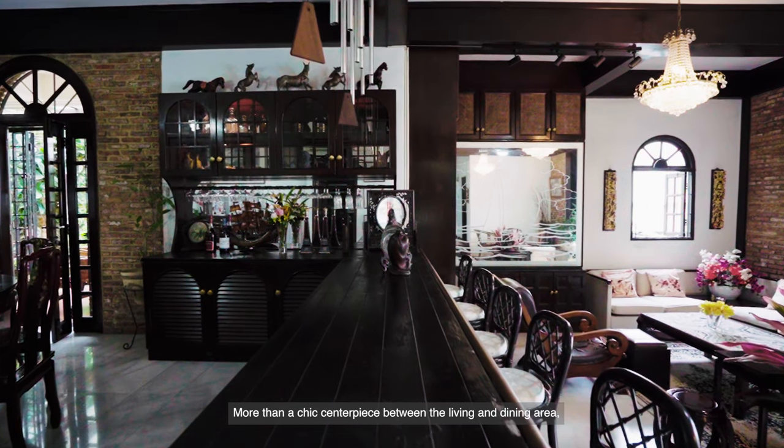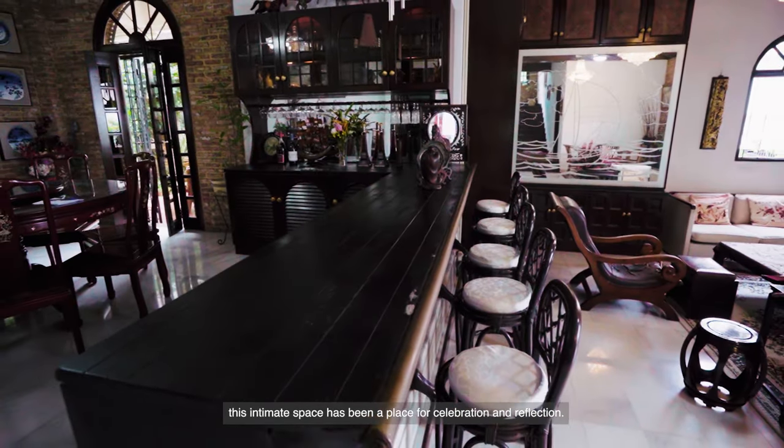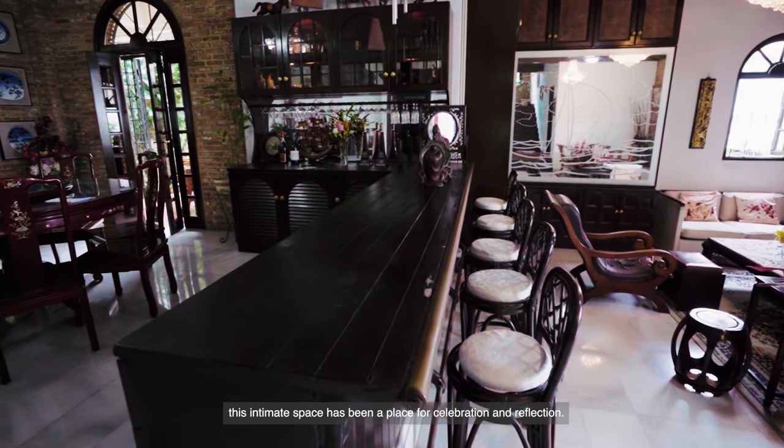More than a chic centerpiece between the living and dining area, this intimate space has been a place for celebration and reflection.